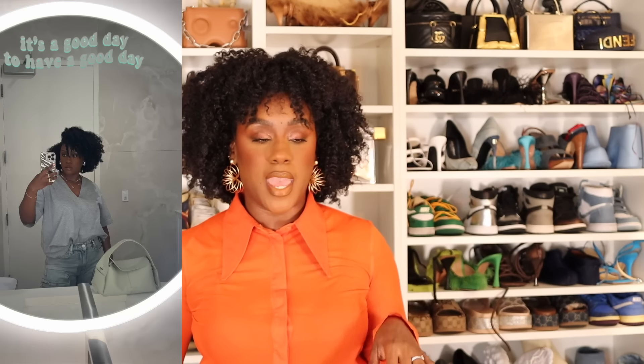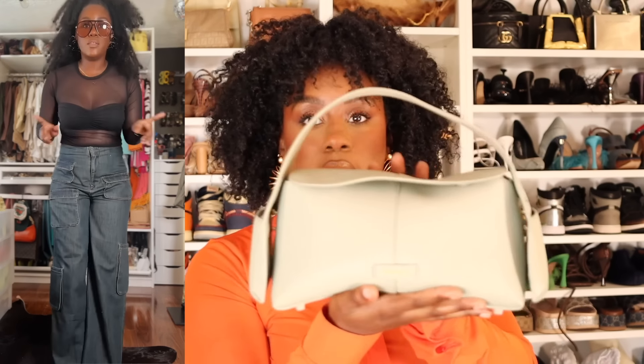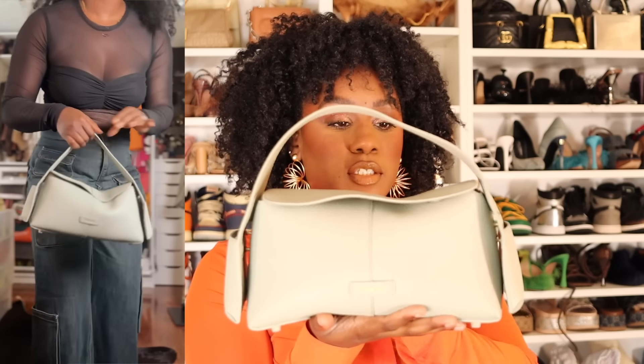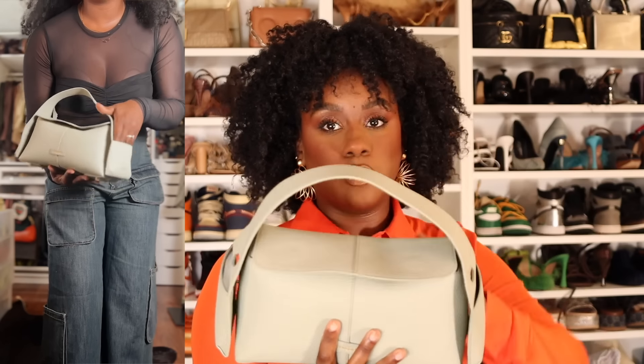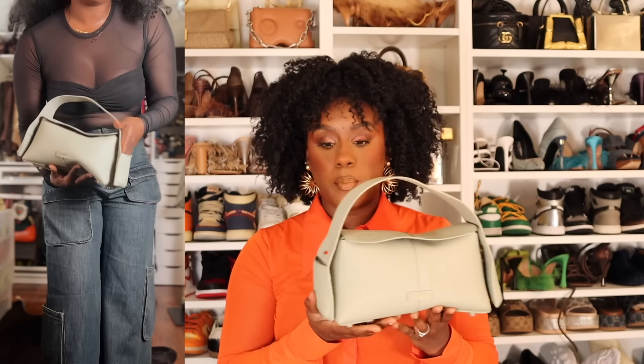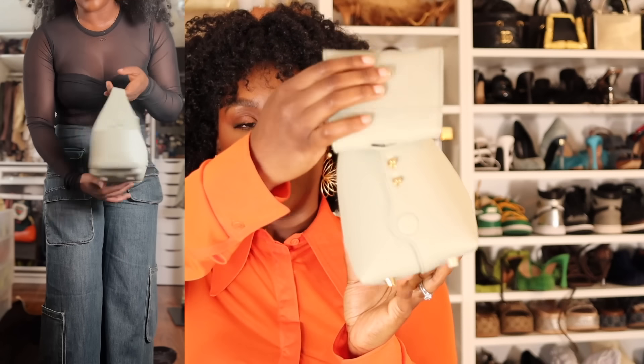I clearly have an obsession with green — here she is, stunning. I had the option to choose the color I wanted, and I was deciding between jade or this cream color they had. This bag comes in a ton of different colors so you're not limited at all. It is the perfect size for me. It's almost like a pebbled leather — very smooth, but it's not going to get dirty or scratch easily based on the material.